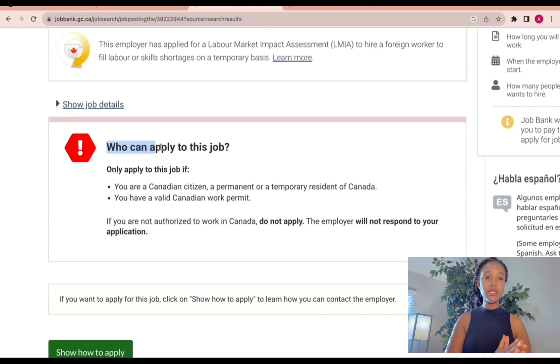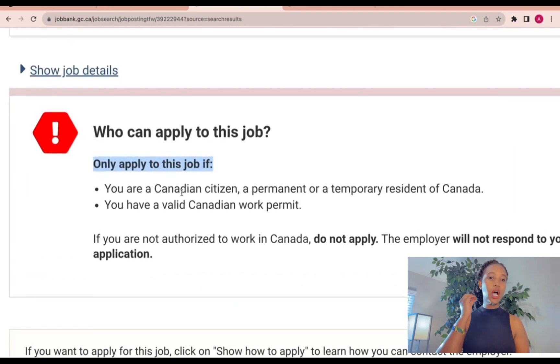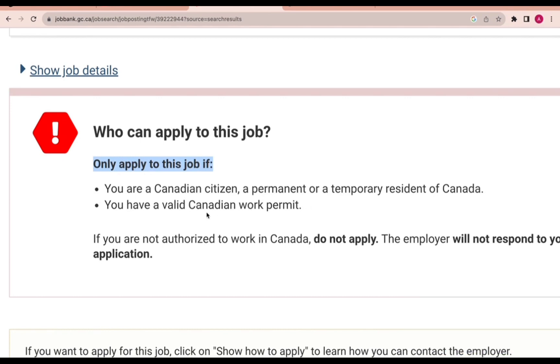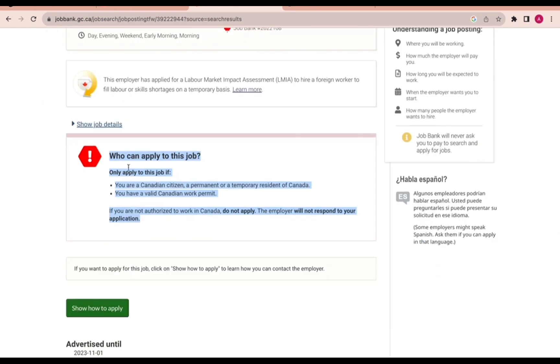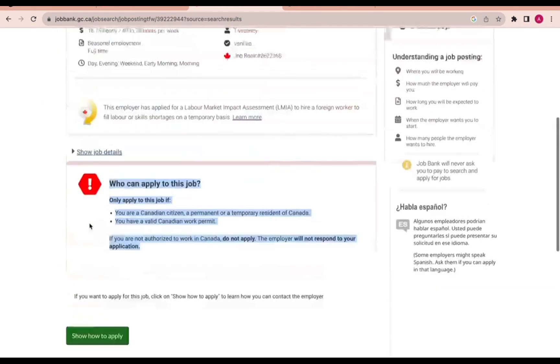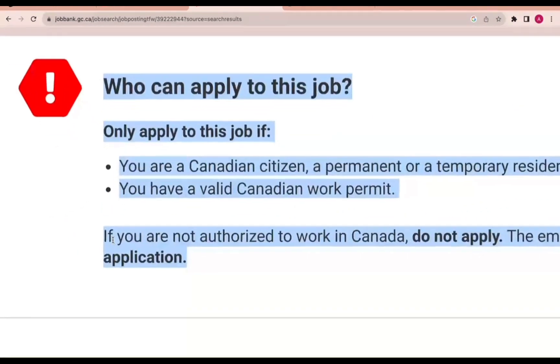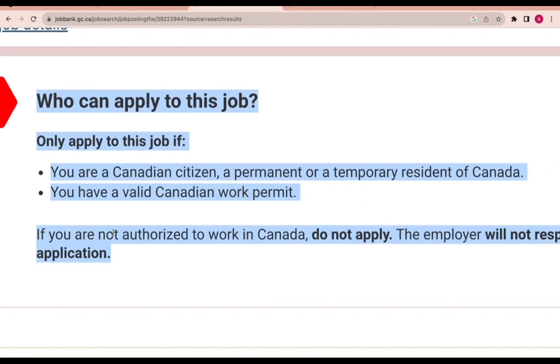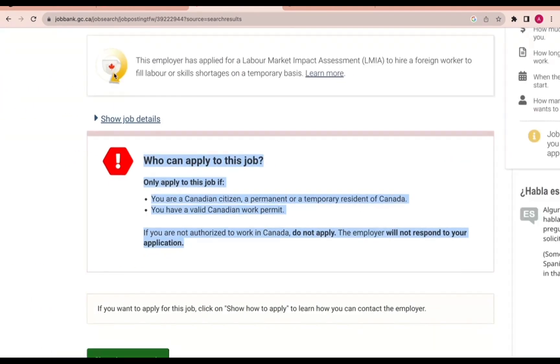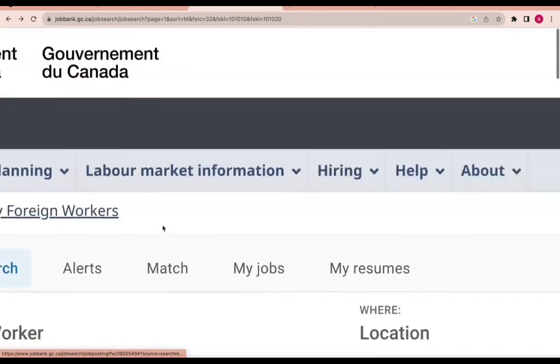If you see a notification that says 'Who can apply,' it may say only Canadian citizens, permanent or temporary residents of Canada, or those with a valid Canadian work permit. If that warning appears, it means if you are outside of Canada, this job is not for you. If they give you that warning, you have to read and understand — if you are not authorized to work in Canada, do not apply.